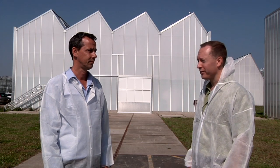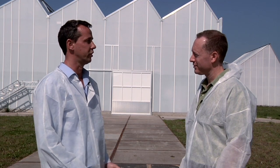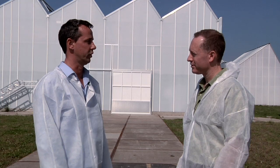I'm here with Eric Pote, one of the research managers here at Wageningen, and behind us we have some examples of technologies that you're looking at for energy conservation. We're now at the Innovation and Demonstration Center, a place where designers and developers of new technology can actually show and demonstrate their new greenhouse designs to growers and developers of technology.